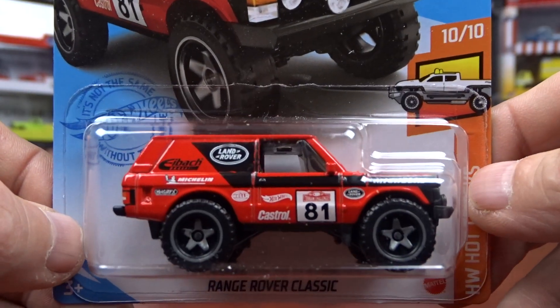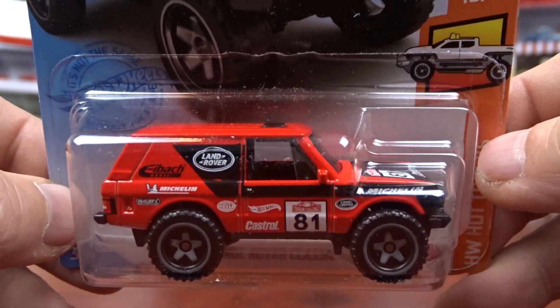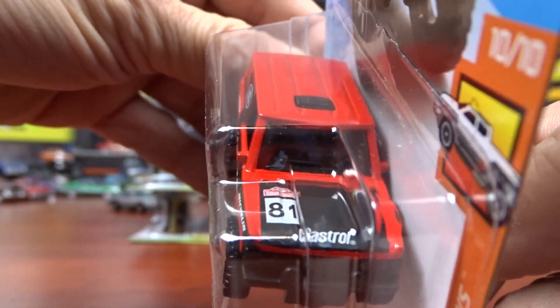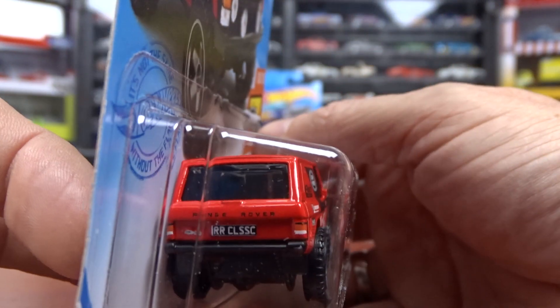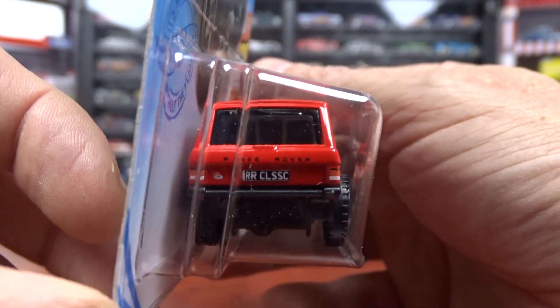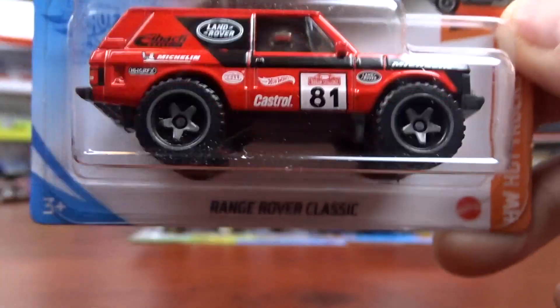This one here — Range Rover Classic. That was really cool. I do like this one. Castrol on the hood. Very nice. I don't usually collect something like this, but this one just kind of popped, so I grabbed it.